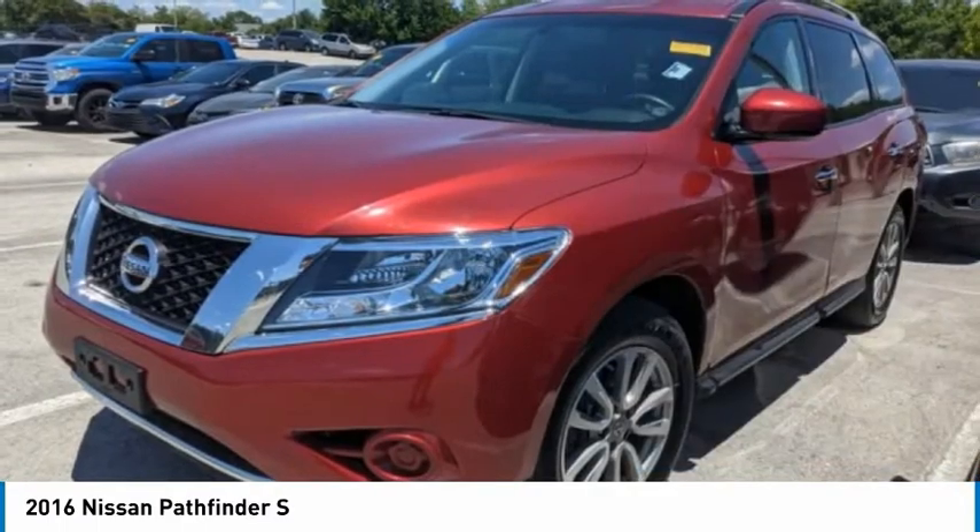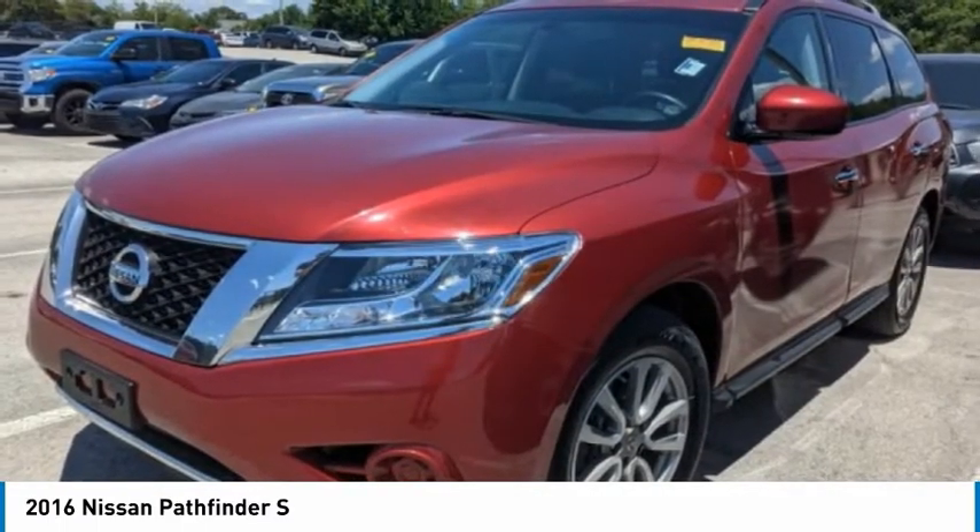Tires: front all season, rear all season. Privacy glass.